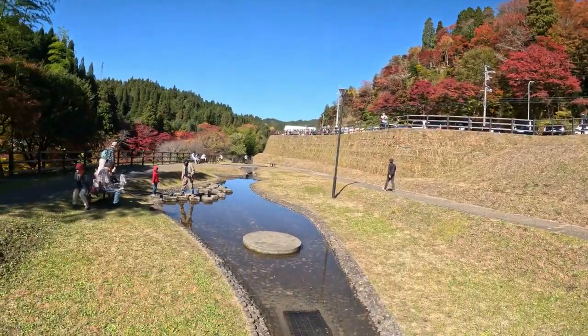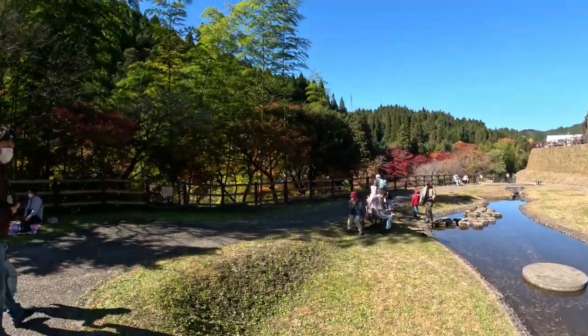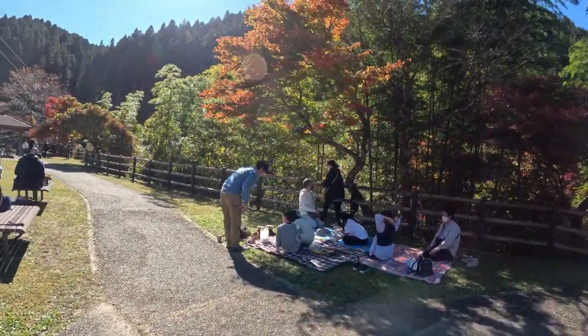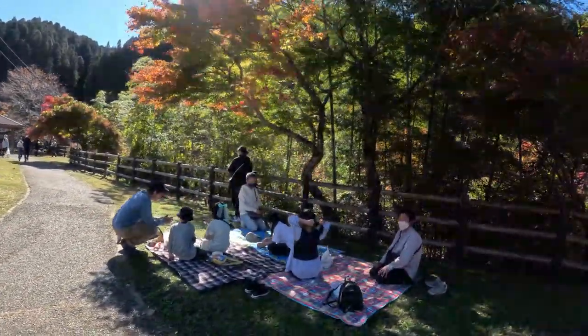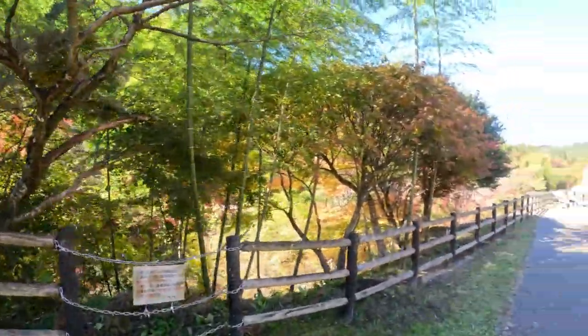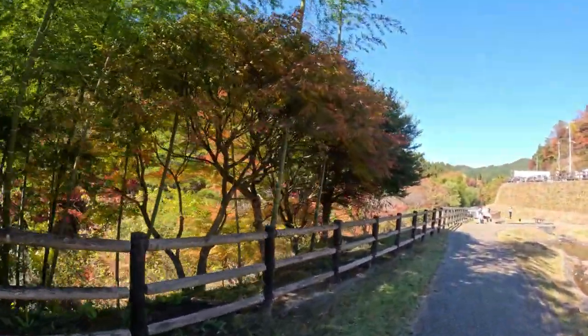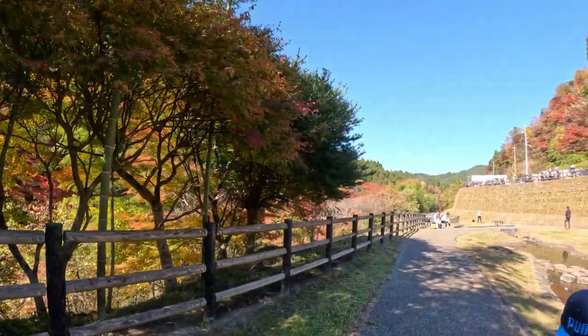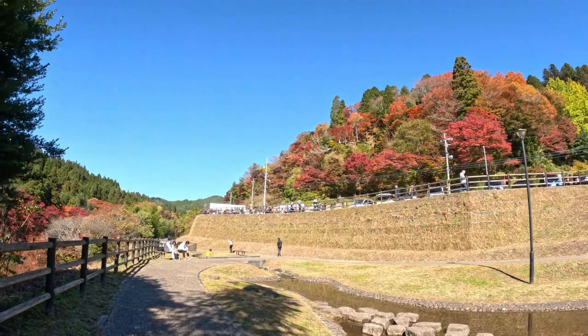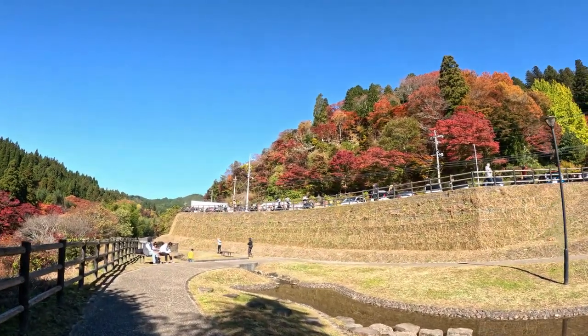Miren, qué bonito. La gente viene a hacer también su picnic bajo el árbol, así como el Sakura. Vienen y también pasan el día, hacen su picnic. En la parte de arriba, como les dije, están vendiendo comida, pequeño matsuri.